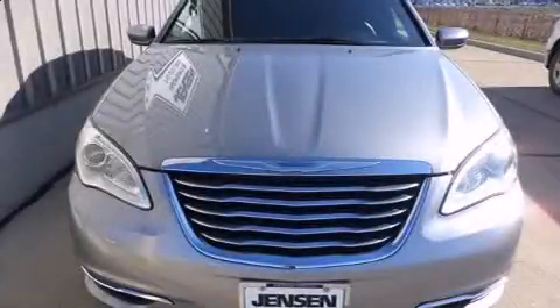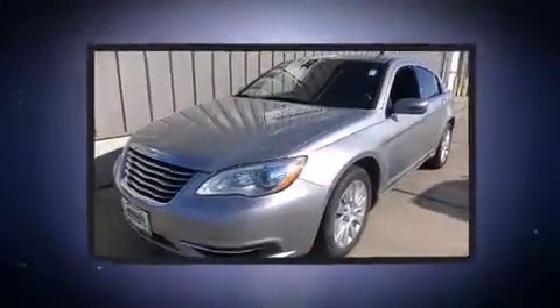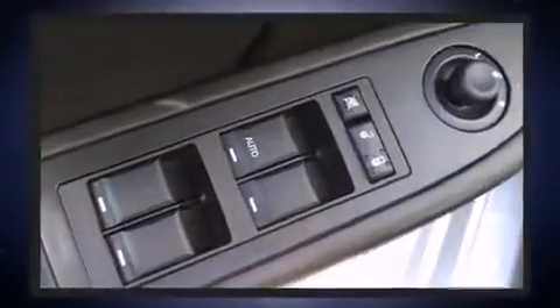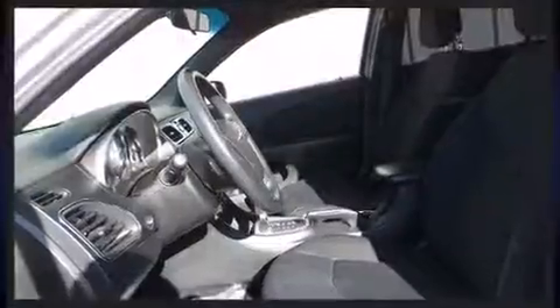Come test drive this 2014 Chrysler 200 with fewer than 45,000 miles on the odometer. This four-door sedan prioritizes comfort, safety, and convenience. It features a front-wheel drive platform, an automatic transmission, and a 2.4-liter four-cylinder engine.